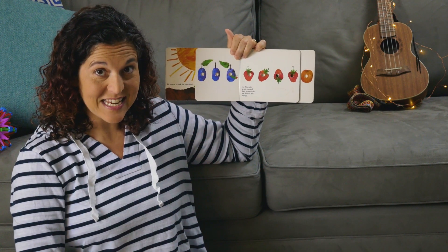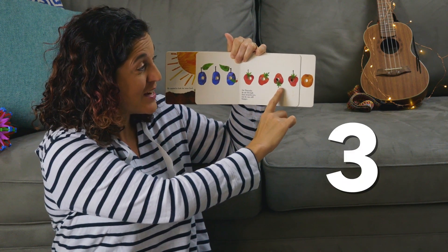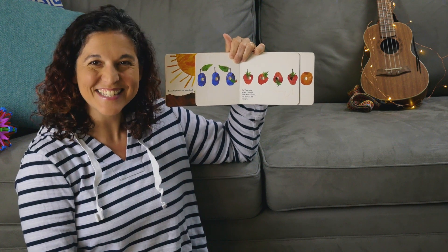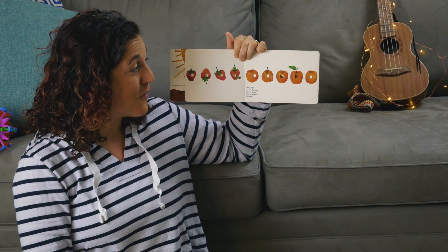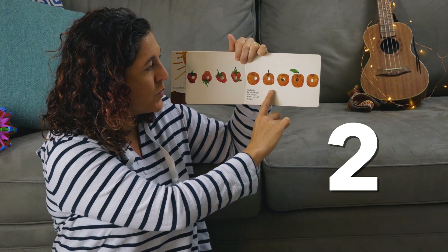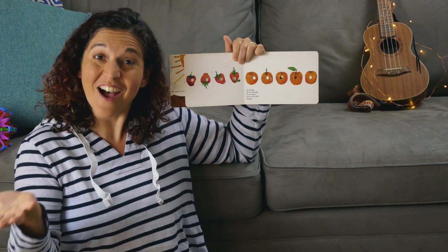On Thursday, he ate through four strawberries — one, two, three, four. But he was still hungry. On Friday, he ate through five oranges — one, two, three, four, five. But he was still hungry.